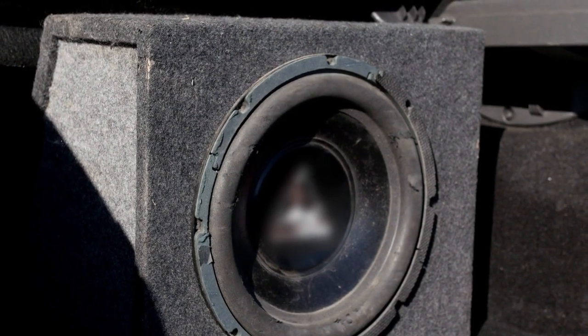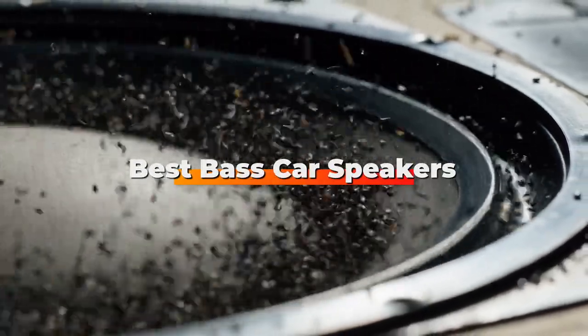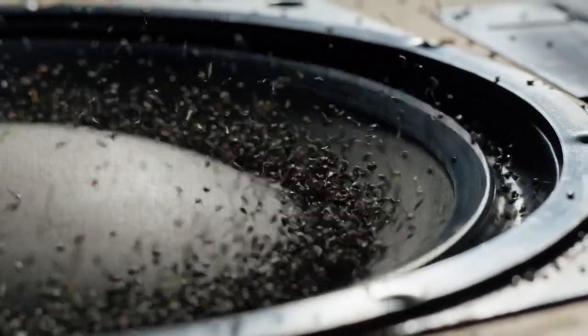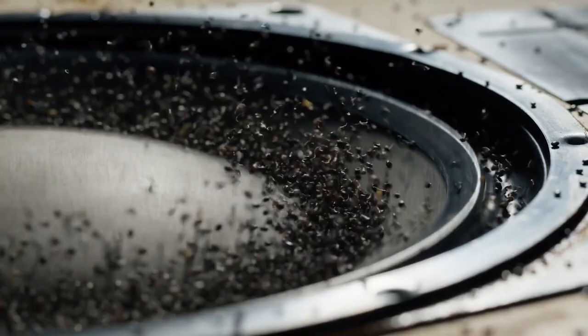Hello guys, in today's video we're going to check out the best bass car speakers this year. I made this list based on my personal opinion, and I've tried to list them based on their price, quality, durability, and many more.